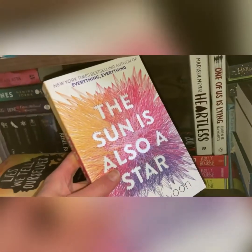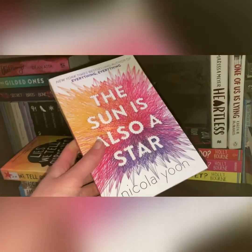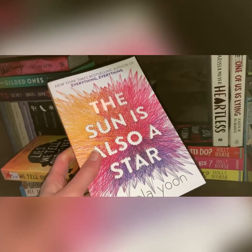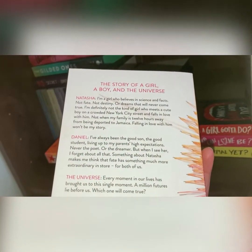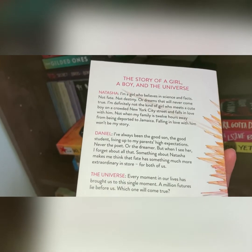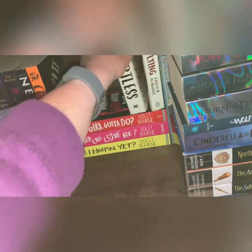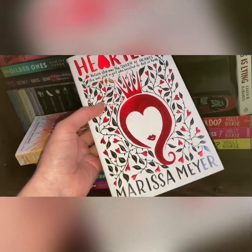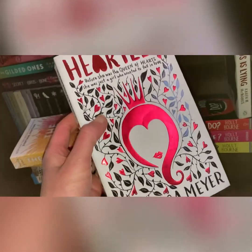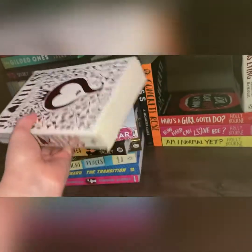Then we've got The Sun is Also a Star by Nicola Yoon. I loved Everything, Everything by Nicola Yoon, so I really can't wait to get to this. Kaz from Cats and Cameras raved about it — it's the story of a girl and a boy and a million futures before us. And I've got Heartless by Marissa Meyer, which I got given by Julie from The Hungry Bookworm. I loved it the second time I read it — it's a beautiful copy so I want to keep it.